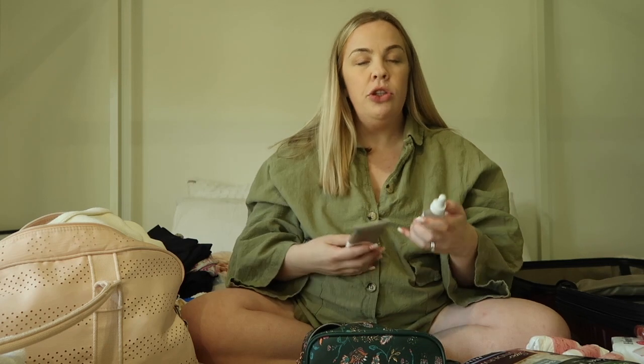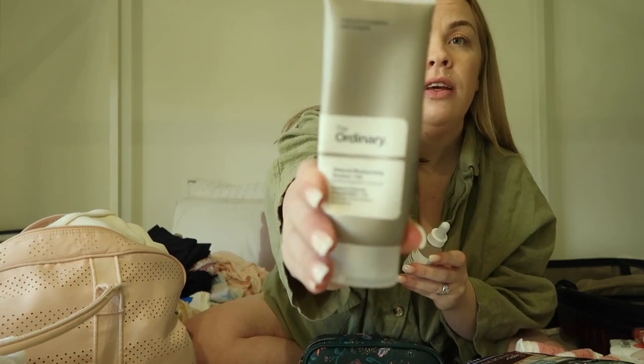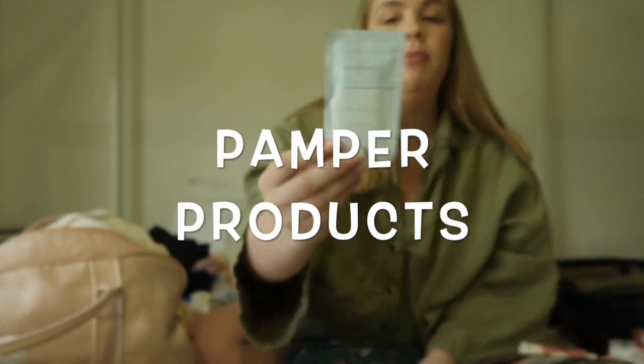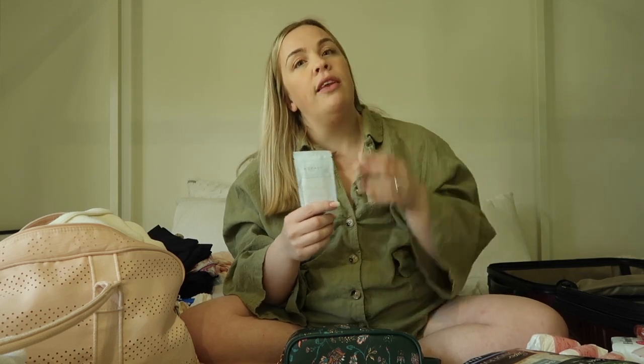For face products I use The Ordinary Hyaluronic Acid and The Ordinary Natural Moisturizing Factors — everyday things that will go in my bag last minute. I've also got these new Prep & Glow face cleansing wipes — one side is a regular makeup wipe and the other side is bumpy and exfoliating, which feels really nice. Instead of trying to lean over the sink with face wash, I really like these for taking off makeup or just giving your face a little refresh.